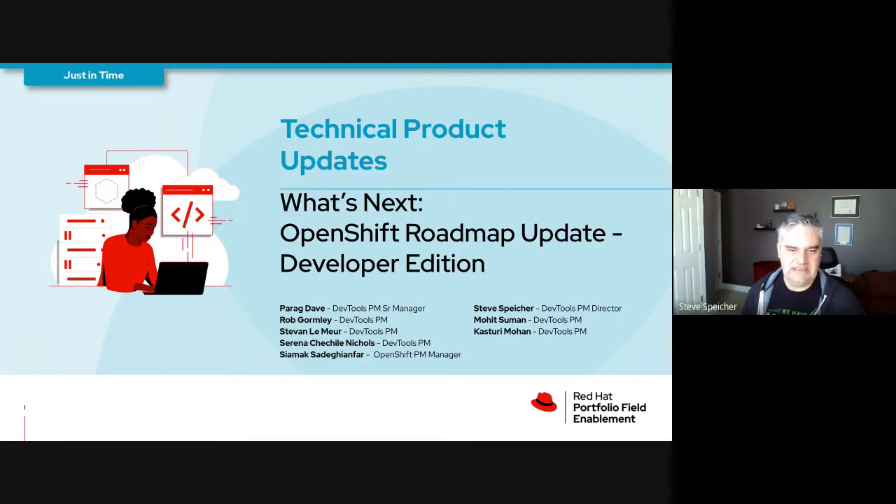Hi, welcome. This is the What's Next OpenShift Roadmap update, but this is the developer edition. I've got a whole group of my PM friends on here to cover a lot of the developer topics. So with that, we'll jump right into it.